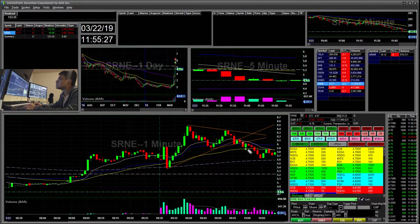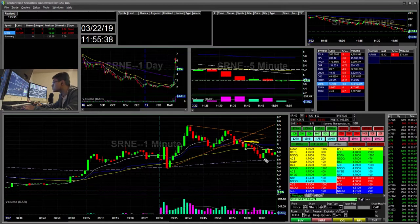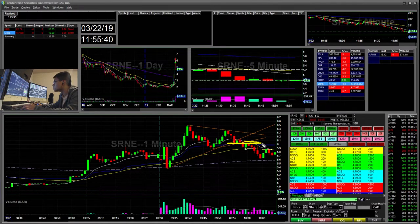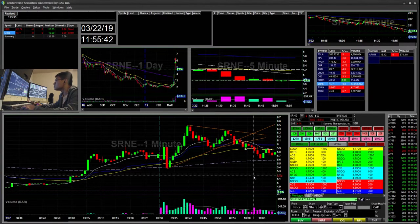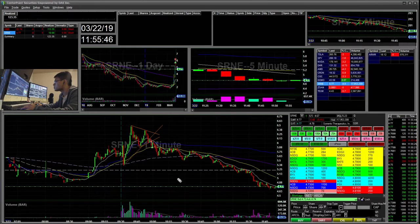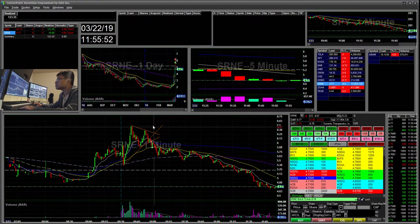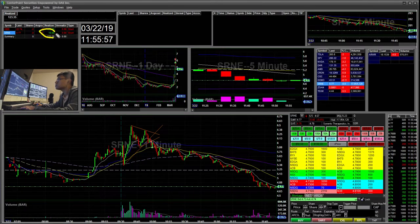I entered short here and went really small — 100 shares. I just covered here since I only had 100 shares, but there was a good re-short opportunity at this area. And then it pretty much faded throughout the whole day all the way back down green to red. I just captured a tiny part of that for a $10 win.